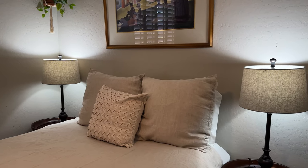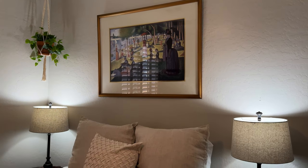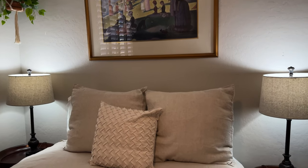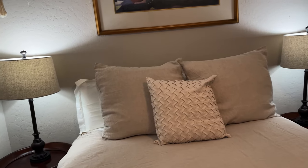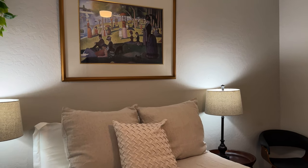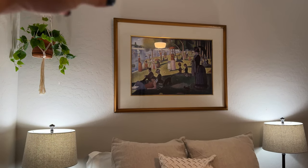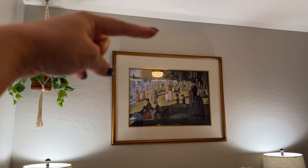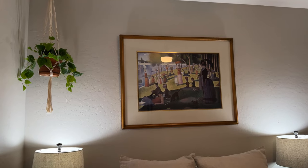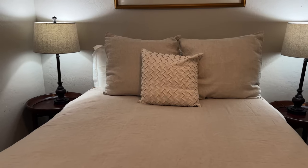I do plan to get a headboard. I'm thinking upholstered, and then it would go high. However high it is, I will move that painting up above, or I can always move it somewhere else. I'm not sure if I necessarily want a painting above the bed. What do you think? If the headboard was high, it could only go so many feet because I don't want the painting touching the ceiling.